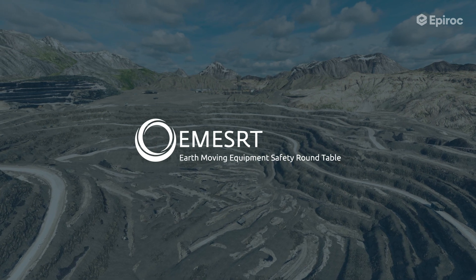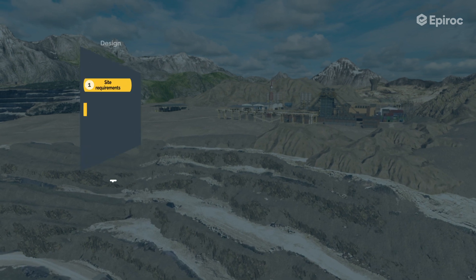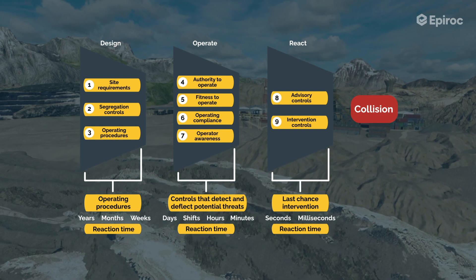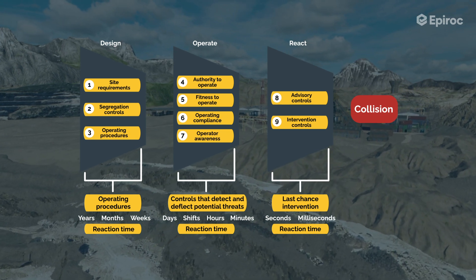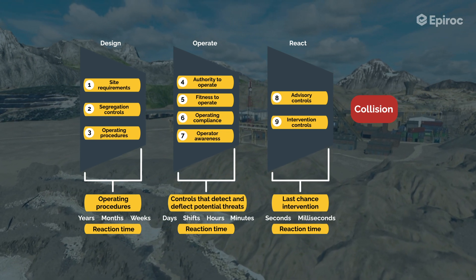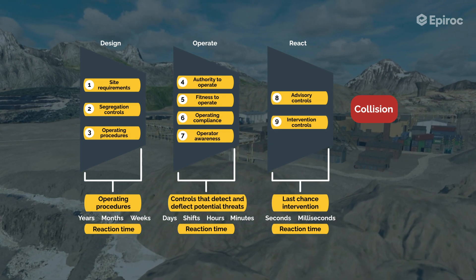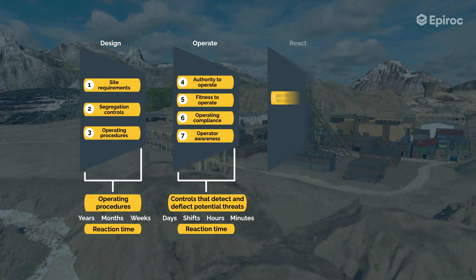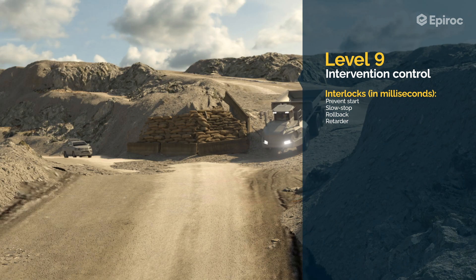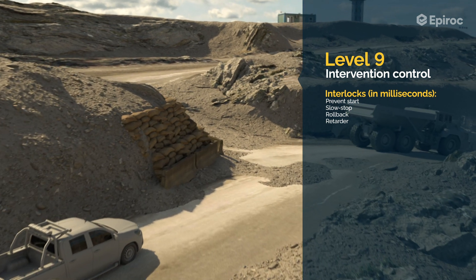In response to such incidents, the Earth Moving Equipment Safety Roundtable has documented the industry-leading practice on effective controls. Whilst a customer should implement effective Level 1 to 6 operational controls to reduce exposure to unwanted vehicle interactions, Epiroc's Titan system assists the mine with the implementation of Level 7 to 9 controls, where there is a drift in the performance of the underlying controls. Level 7 and 8 systems are awareness and advisory systems; Level 9 is an intervention control that will automatically slow and stop a vehicle if the operator did not respond to Level 7 and 8 warnings of an imminent collision.